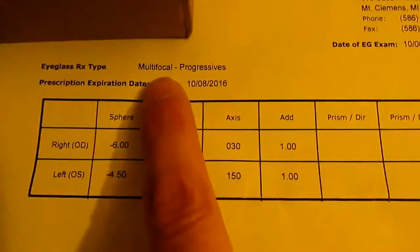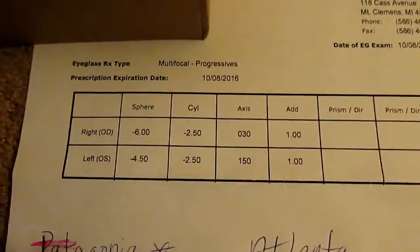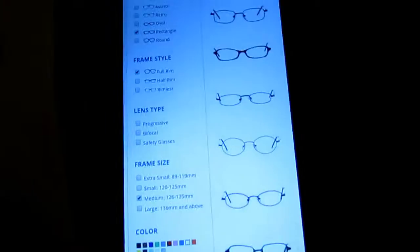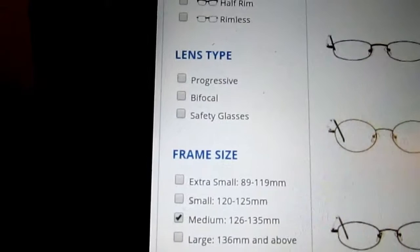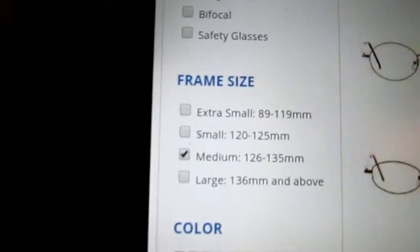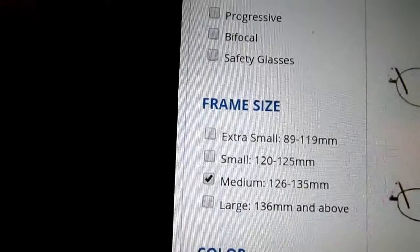On my prescription I was given a bifocal and progressive, but I'm not fond of that on my glasses so I'm not getting them on this pair. My new pair I just got recently has them and I can't stand them. If I need reading glasses I'll put them over my glasses — I don't want progressives on my everyday glasses. My current glasses are 127 millimeters.